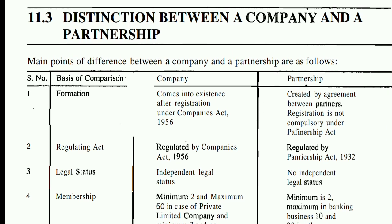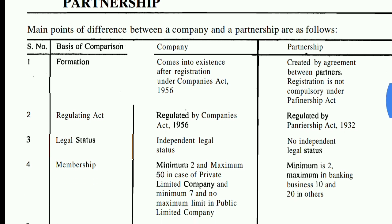The second point is the regulation act. A company is regulated by the Companies Act 1956, and a partnership firm is regulated by the Partnership Act 1932. The third point is legal status. A company has an independent legal status — it is separated from its members. Whereas a partnership does not have any independent status; it is dependent on the members.